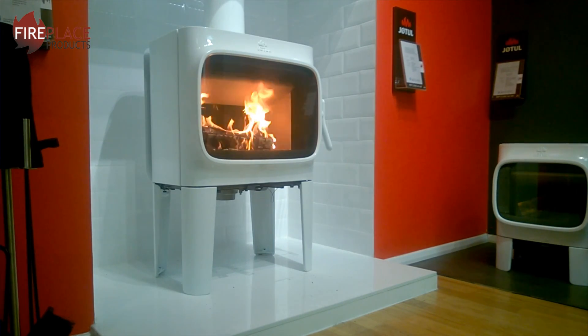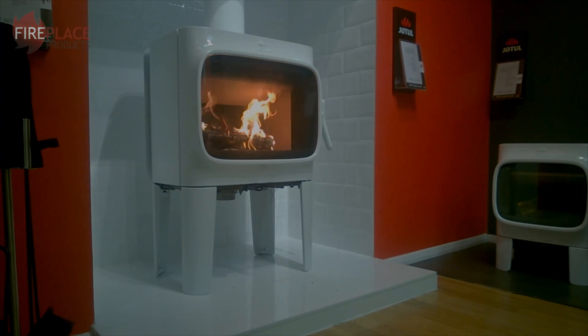That's all we've got time for. It's been Rhys Toscani here of fireplaceproducts.co.uk on another 60-second quickfire report.